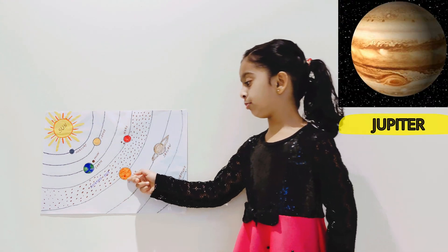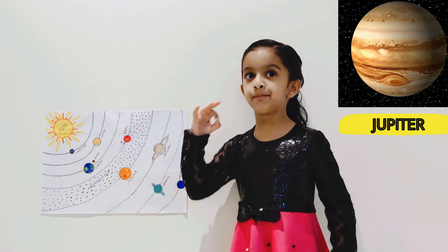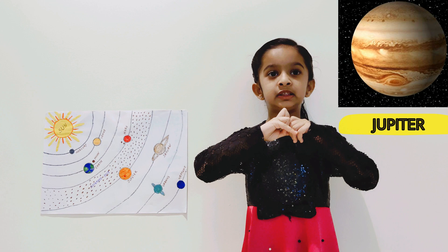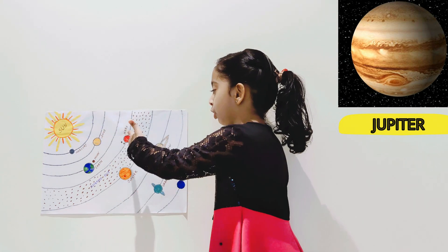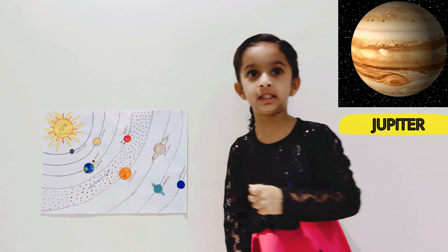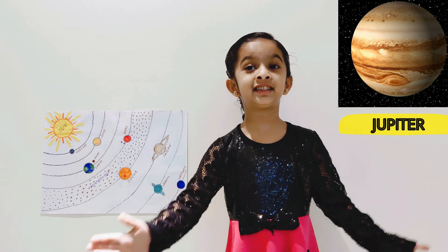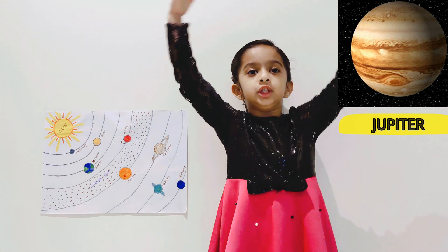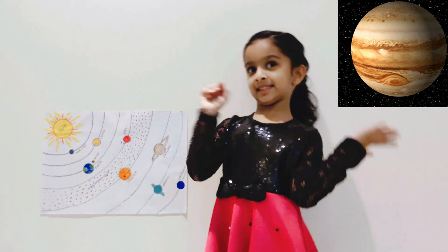And Jupiter has a big red spot and it is the biggest planet in the solar system. It is the biggest of all the planets — this is small, this is small, but Jupiter is really the biggest of all. Jupiter has 67 moons. Jupiter is a gas giant and gets clouds.